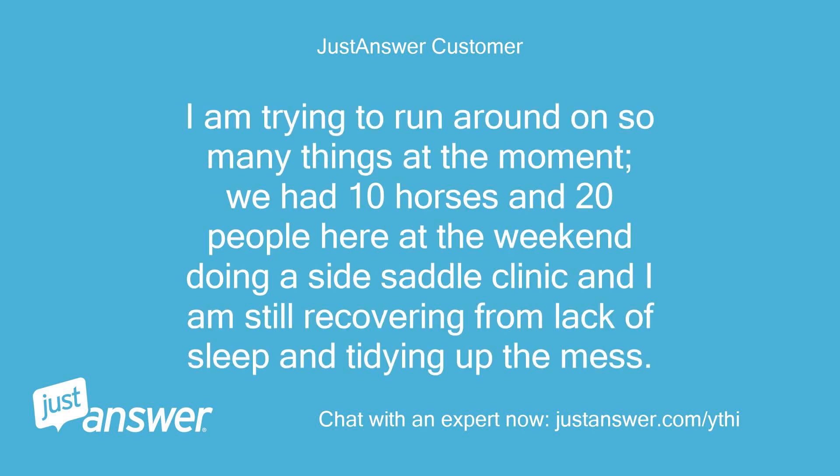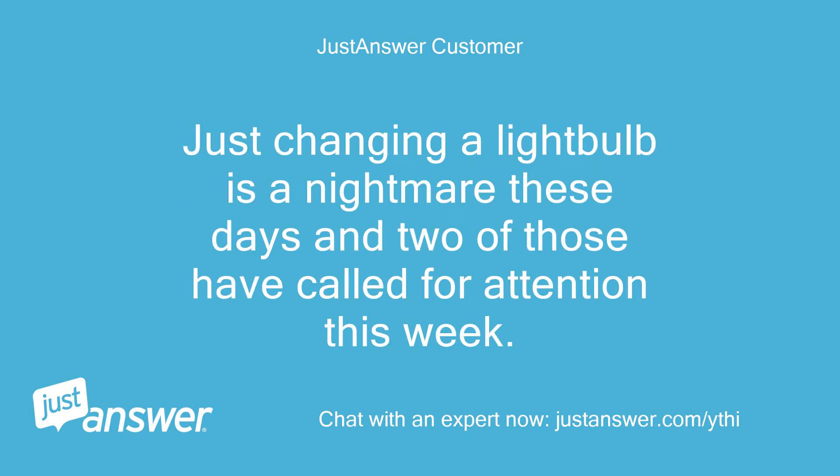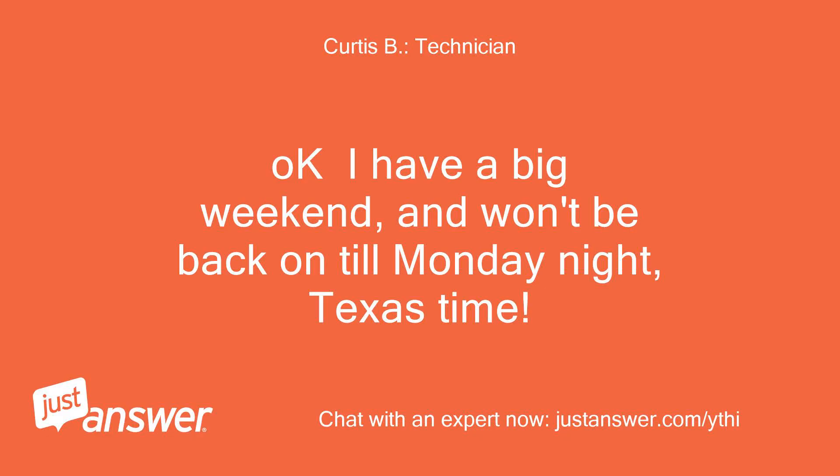I'm trying to run around on so many things at the moment — we had 10 horses and 20 people here at the weekend doing a side saddle clinic and I am still recovering from lack of sleep and tidying up the mess. On top of that other things keep breaking and needing attention in the house. Just changing a light bulb is a nightmare these days. Okay, I have a big weekend and won't be back until Monday night, Texas time.